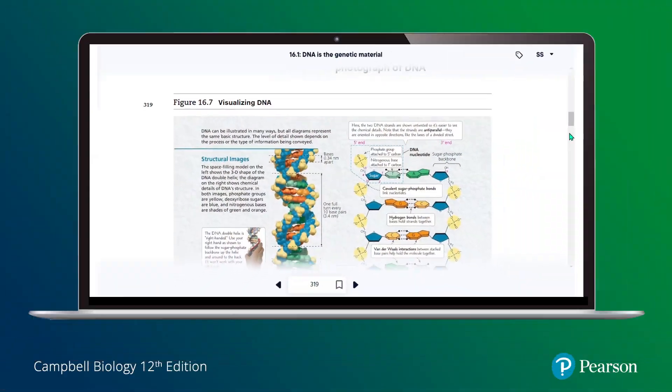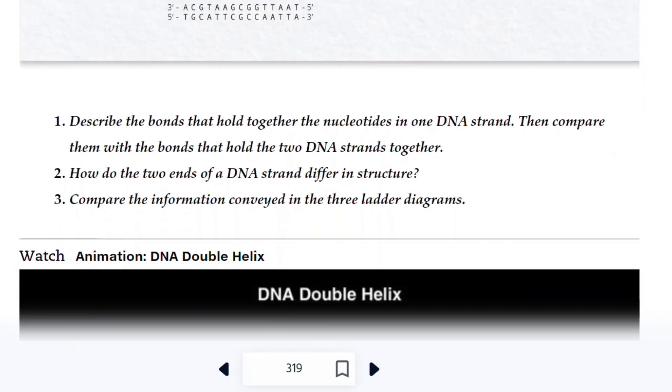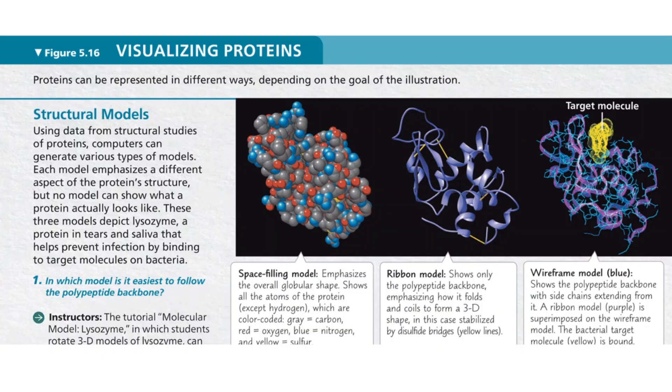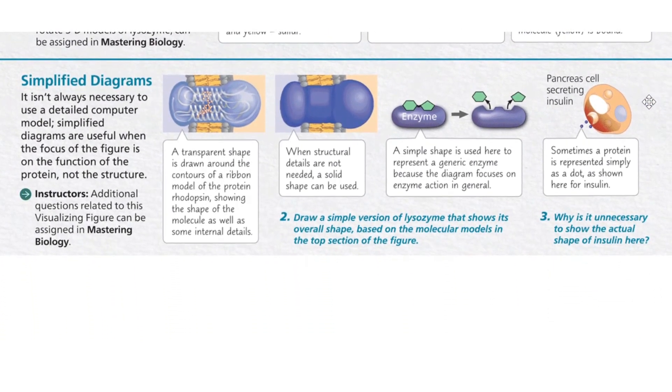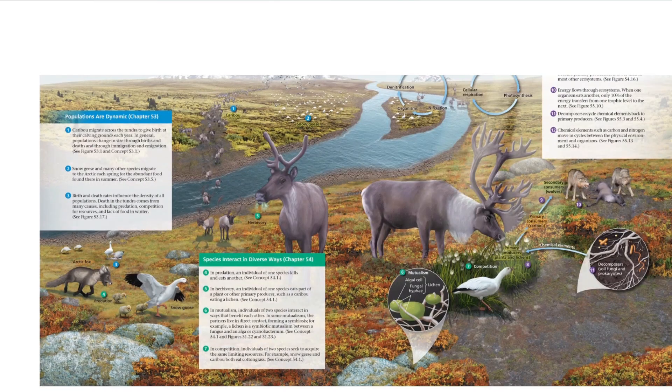Today's biology students have so many diverse backgrounds and so many different ways of approaching learning. But one thing I find in common is that they love to see things and have really good visuals. That's one of the things I fell in love with when I first saw Campbell — the art so clearly communicates and connects the concepts. Students can really learn just by looking at the art from one figure to another. There's consistency and it builds the story as they go through the chapter, and students really love the visual story told in Campbell through art.